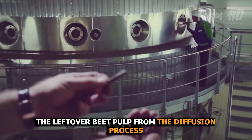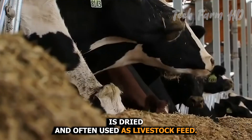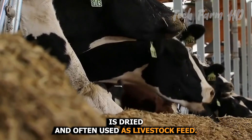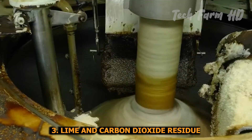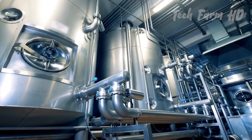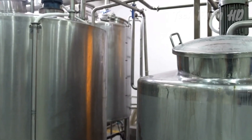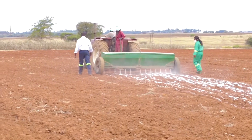Pulp: the leftover beet pulp from the diffusion process is dried and often used as livestock feed due to its high fiber content. Lime and carbon dioxide residue: the lime and carbon dioxide residues from the filtration process are often recycled and used as soil conditioners in agriculture.